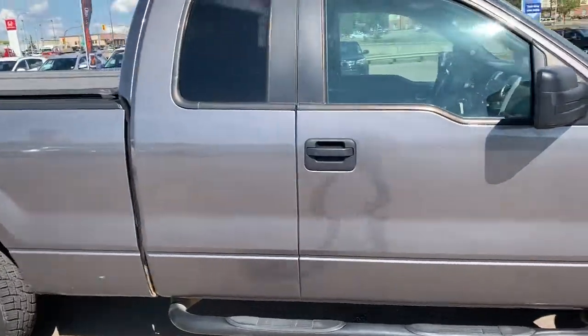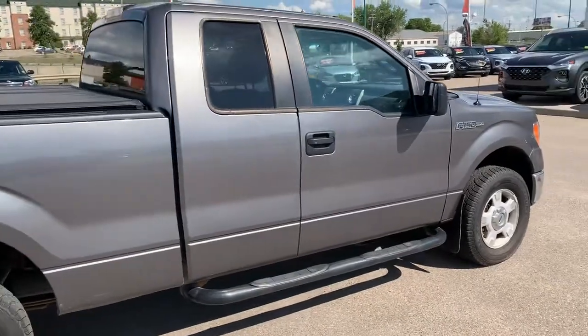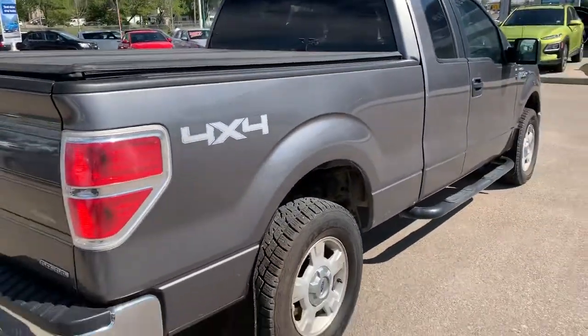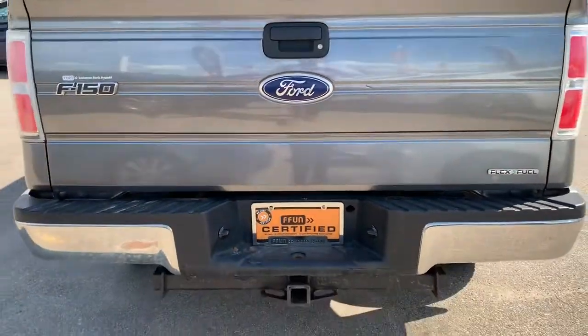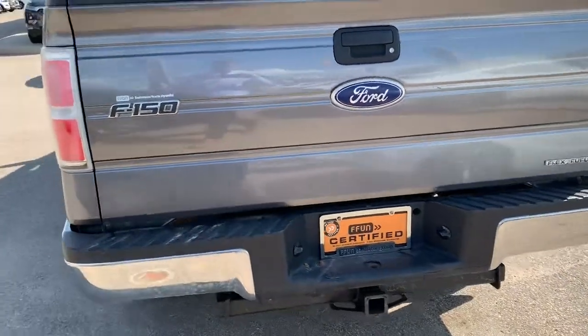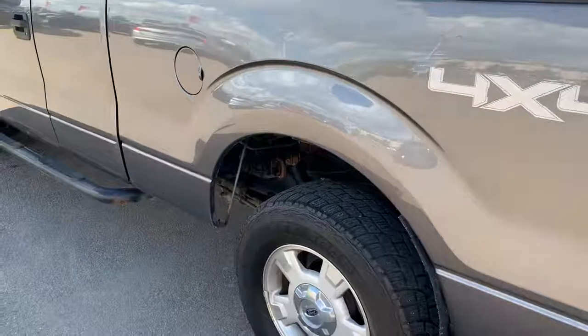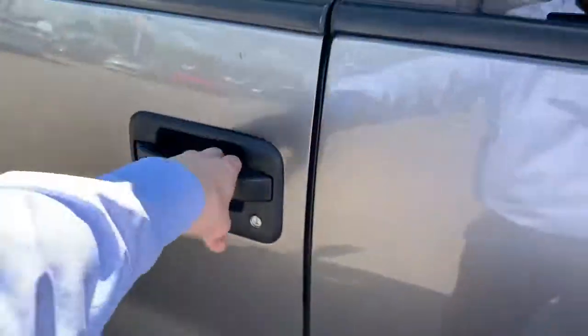Very nice grey exterior here. As you can see it's the crew cab or the super cab. It does have the 4x4. This XLT has the nice alloy wheels. It has the trailer hitch already installed and the nice tonneau cover. This one also comes already with the side steps.